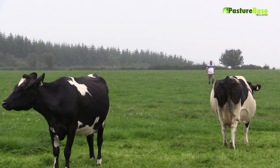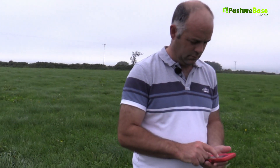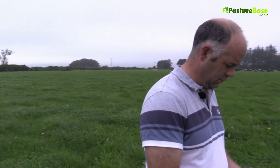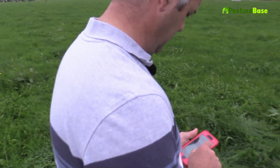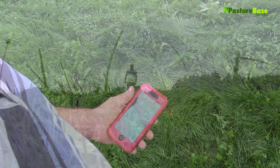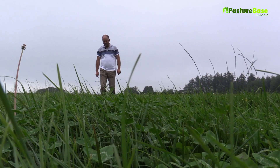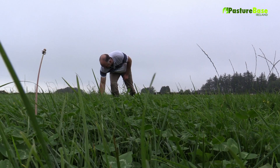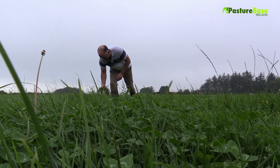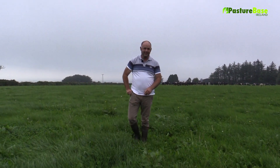Mike Birmingham, farming outside of County Cork. Over the years I've been using more and more tools on Pasturebase Ireland. I'm very impressed with the updates, in particular the new mapping section that has come online. After each walk I print off the map showing me where the grass is and what paddocks the cows will be grazing next. I find it great with relief staff — they know exactly what's going on.